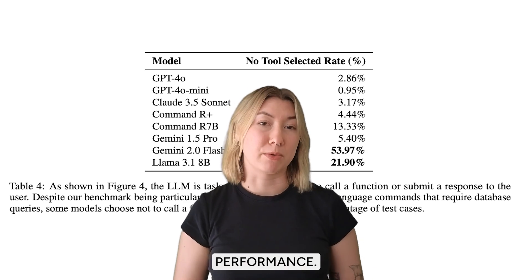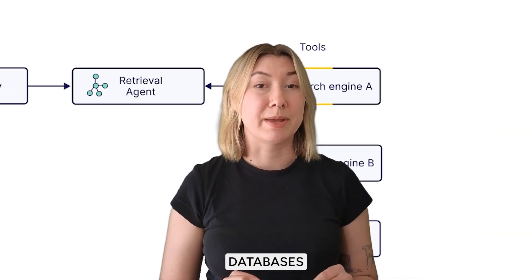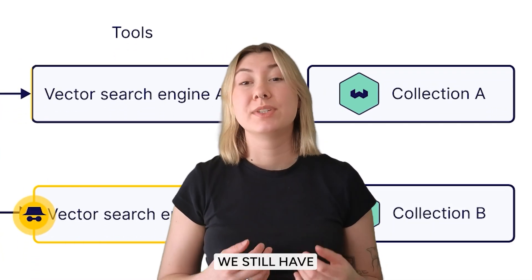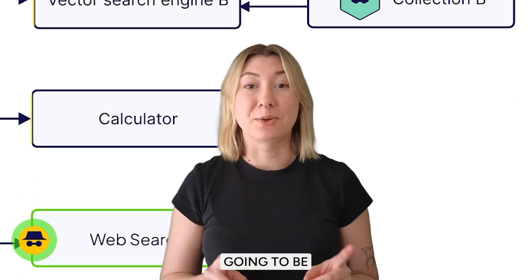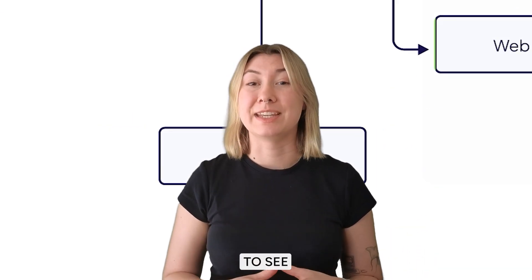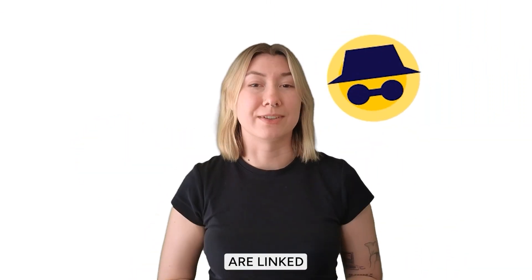Knowing the best models and having a language-agnostic way of querying databases is going to allow us to kick off a lot more advanced agentic apps. We still have a ways to go until they can be completely autonomous assistants. However, these sorts of purpose-built agents are going to be the next big bang of AI applications. All the resources are linked in the description.